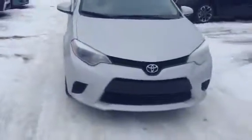Again, that is the 2014 Toyota Corolla. Please let me know what you think. 780-986-9665. Thanks, hope to hear from you soon.